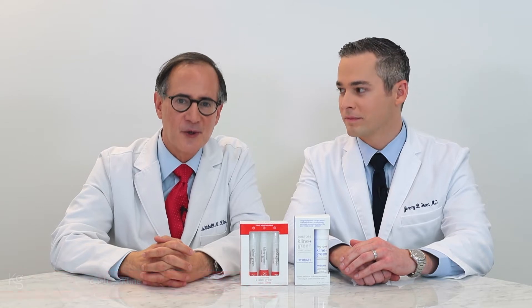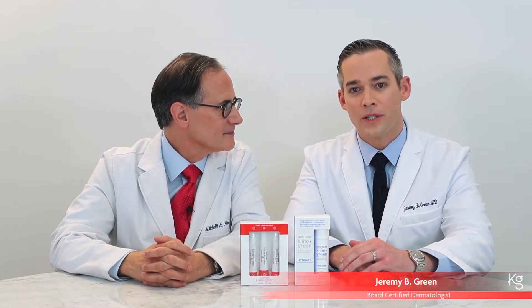I'm Dr. Mitchell Klein, a board-certified dermatologist for 30 years in New York City. And I'm Dr. Jeremy Green, a board-certified dermatologist in Miami, Florida. For the past several years, Dr. Klein and I have collaborated to create nail products which would answer the questions that our patients ask us in our practices daily.